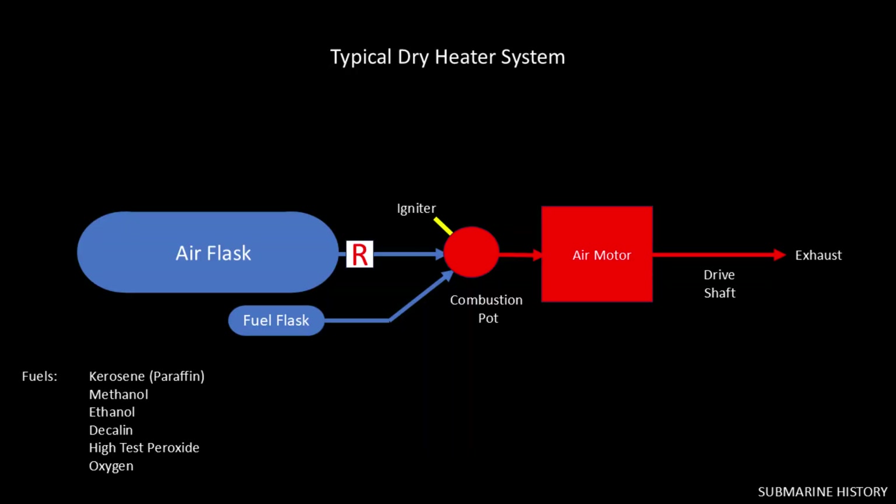Here's a somewhat more complete schematic. What you don't see here are all the other air lines between the regulator and the combustion pot, which send air to various pneumatic systems on the torpedo. We'll see all that auxiliary piping in a few more slides.